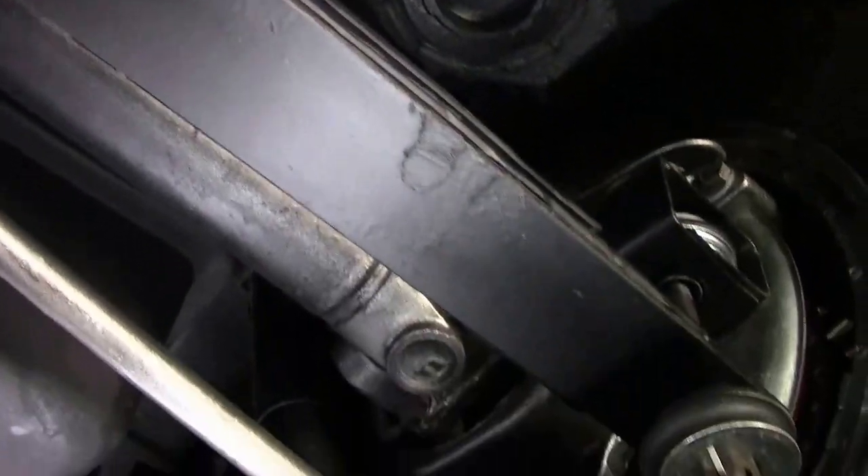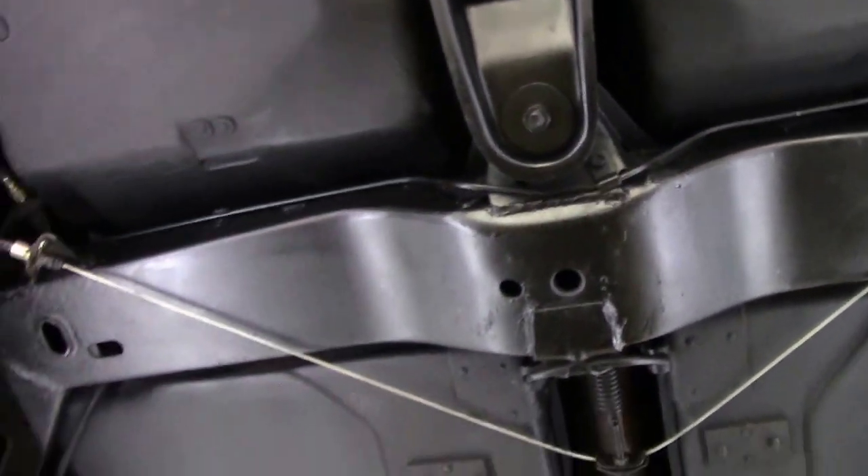I warned you I was going to say that word a lot. Our storage compartments are in excellent shape as well. Looks like we got all new lines, and the frame is as good as it looks.